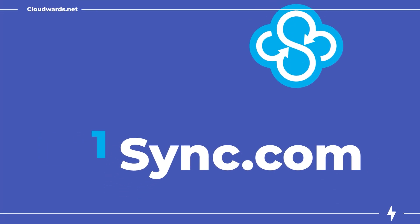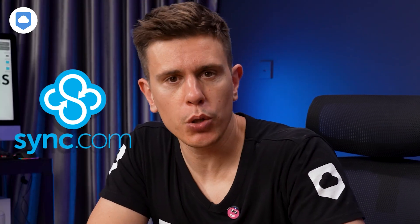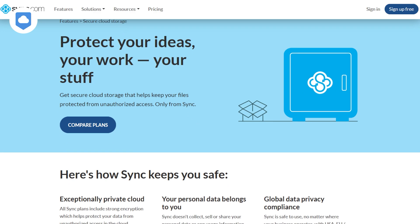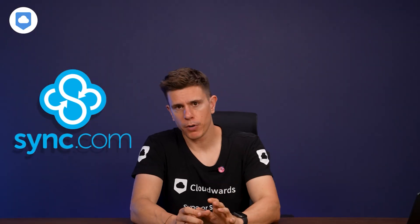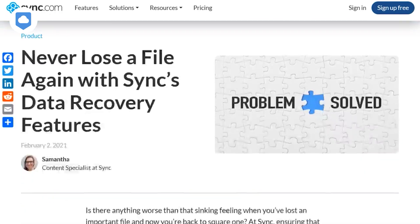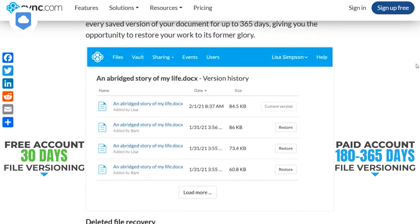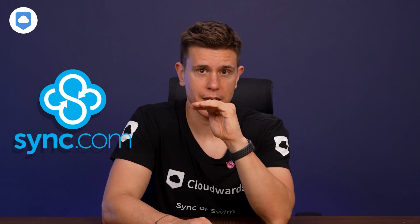That brings us to our number one alternative, and that is SYNC.com. For my money, SYNC.com is the best all-round cloud storage available, period. What sets SYNC.com apart is its end-to-end encryption for every single file you upload to your account — no extra fees, no separate folder, just the best privacy on all accounts, including the free one. The first reason it's my top choice is its exceptionally generous file versioning: a free account gets 30 days of version history, while paid accounts can get 180 or up to 365 days. And SYNC.com's versioning does not put a limit on how many versions you can keep — that's truly amazing.